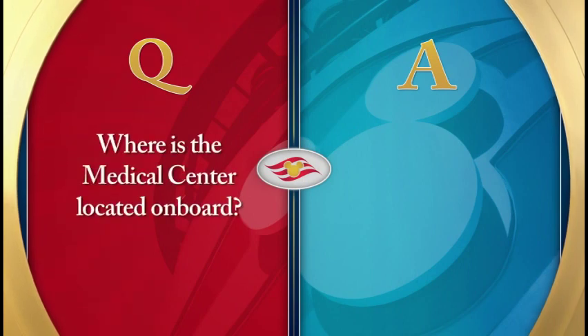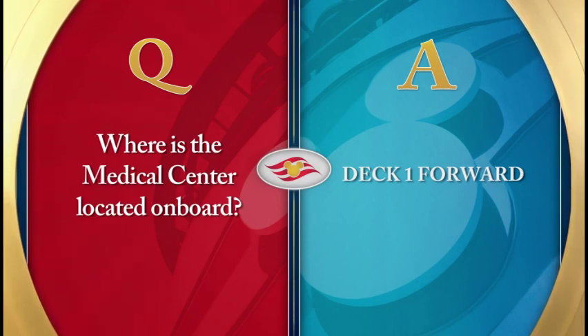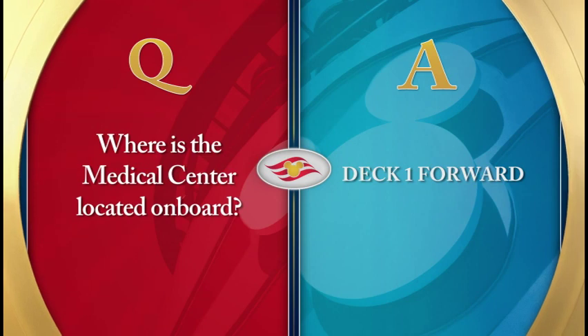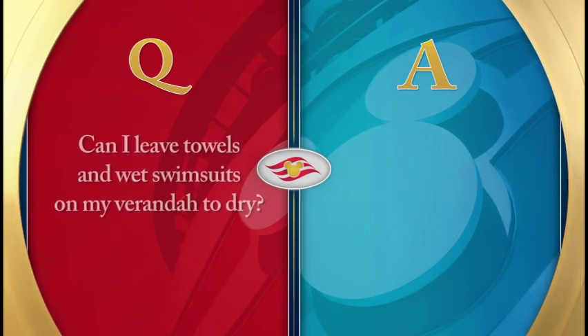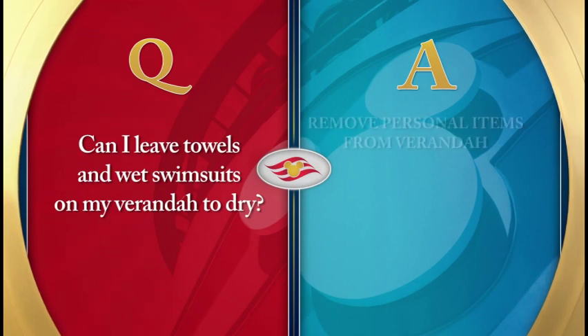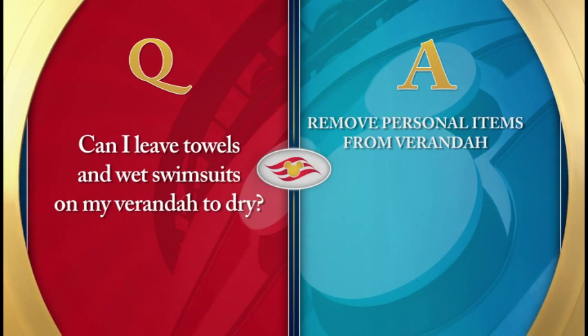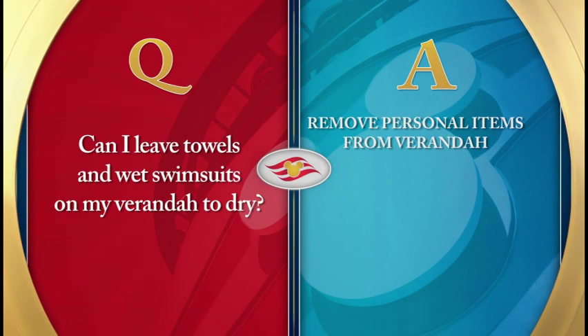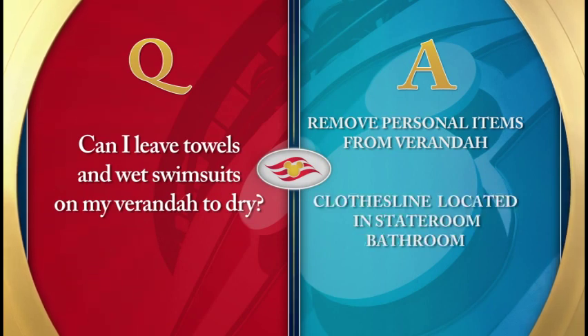Where is the medical center located on board? The medical center is located on Deck 1 forward. Please check the personal navigator for hours. If during the course of your cruise you find yourself feeling ill, please notify or visit the medical center to get proper treatment. Can I leave towels and wet swimsuits on my veranda to dry? At Disney Cruise Line, we take safety and protection of our environment very seriously. We ask that you remove any personal items from your veranda that present a fire hazard if left unattended or may be blown overboard. Swimsuits and towels may be hung to dry on the clothesline provided in your stateroom bathroom.